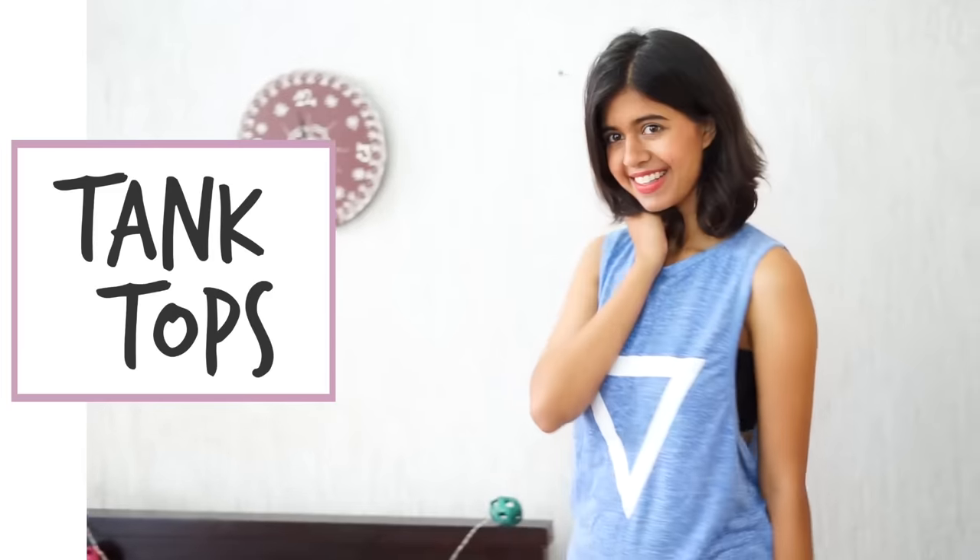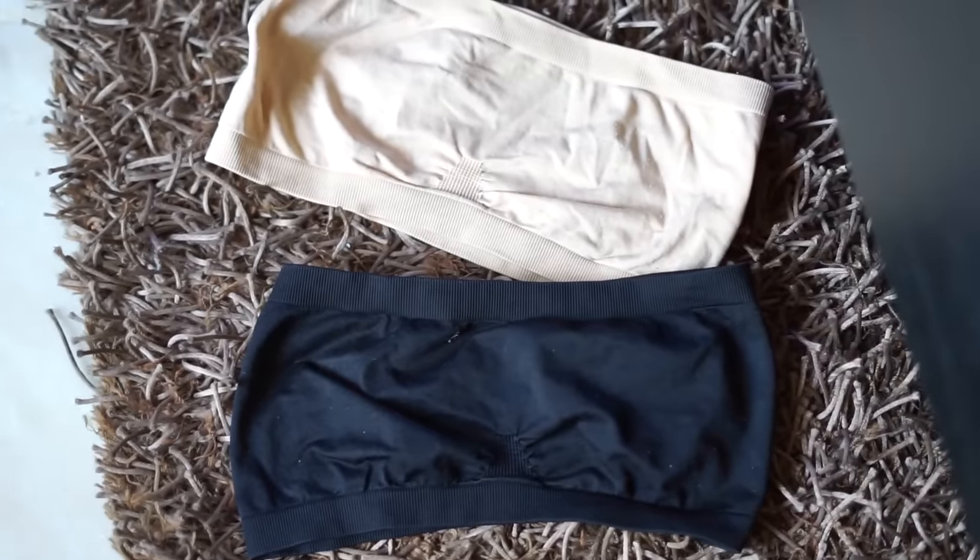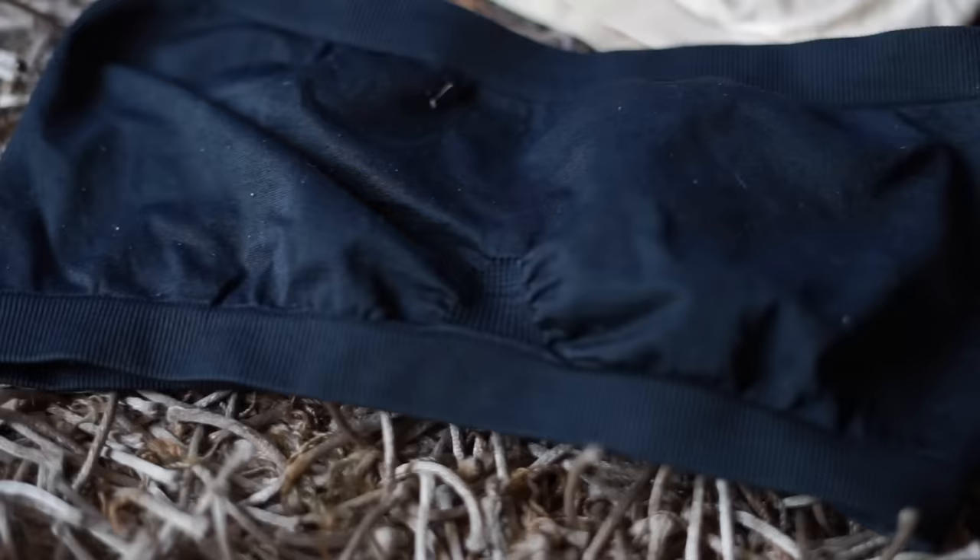For tank tops and muscle tees — basically tops with a wide sleeve hole — I wear a bandeau top. I wear this a lot; I think it looks good when a little bit of it shows. It's really comfortable and you can get it pretty much everywhere. I also wear it under shirt tops because I feel like it looks the most normal.